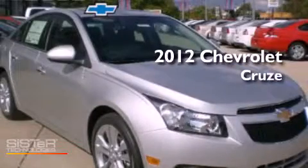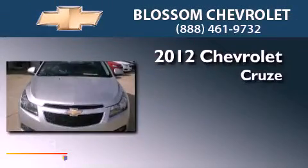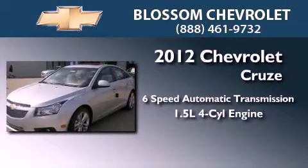This is a brand new 2012 Chevrolet Cruze. This vehicle has seating for seven adults and an inline four-cylinder engine.